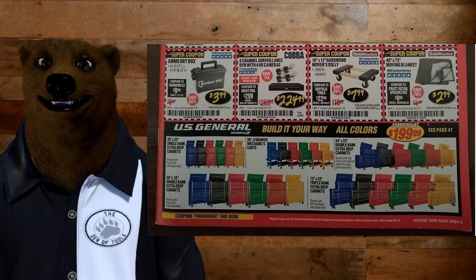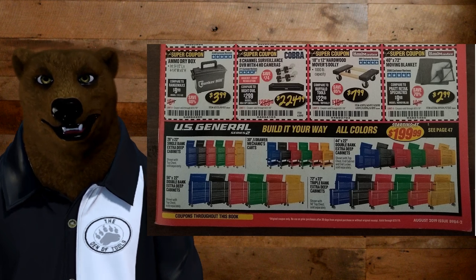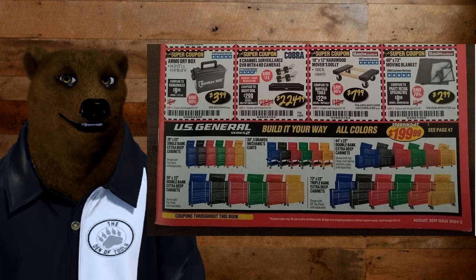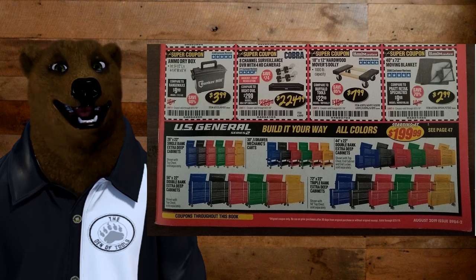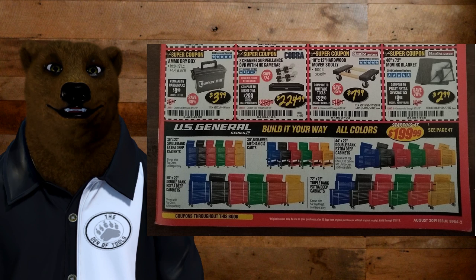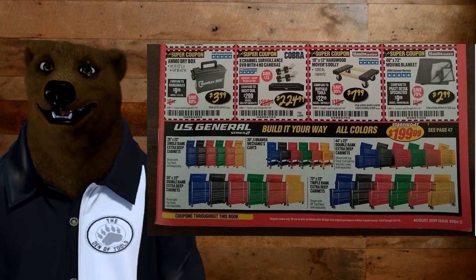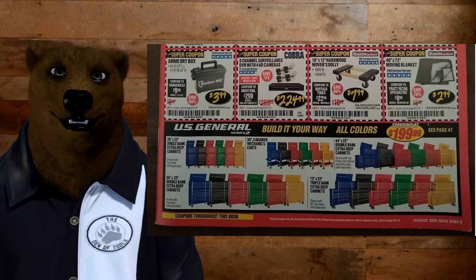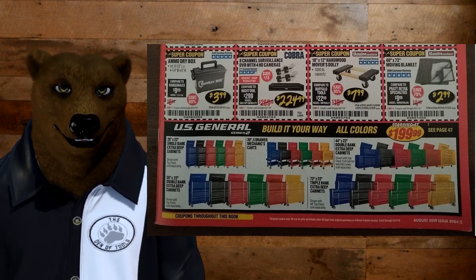Down here we've got the Harbor Freight US General cabinets — all the second-gen stuff in all the colors. Funny thing is, in the five-drawer section, they don't show the white one, but there's a space where it's like it got washed out. The real question everyone's asking is: are we going to see the white in the other cabinets? I think it's a trial they're throwing out there to see how well it's received, and if people do like it, we'll see it show up in the other cabinets.